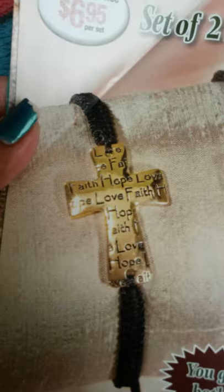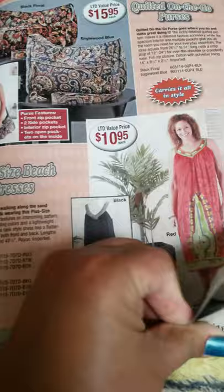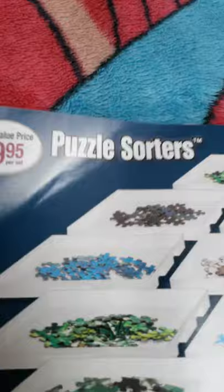These are beautiful to give as gifts — you get both gold and silver together. This page has a purse and a plus-size beach dress; it's kind of cute to lounge around in or wear over your bathing suit. I love this.